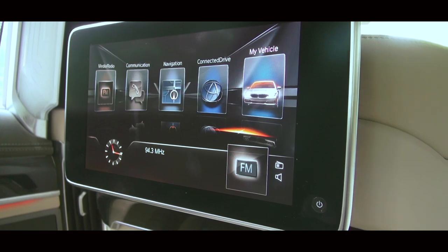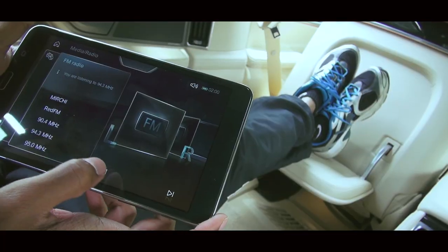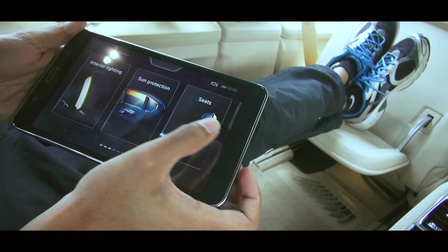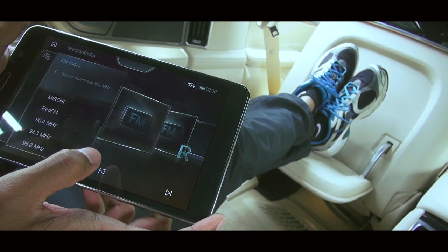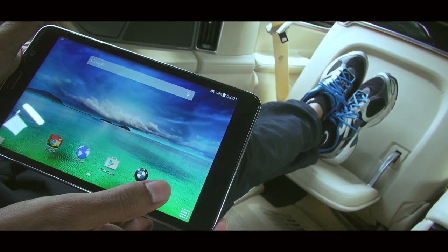This tablet gives rear seat passengers just about every ability to control all of the car's creature comforts — from choosing different ambient lighting colours, to adjusting rear and front passenger seat positions, adjusting electric sun blinds, controlling the air conditioning, playing with the stereo, accessing vehicle information, tablet settings, and browsing the internet. You can virtually do it all.